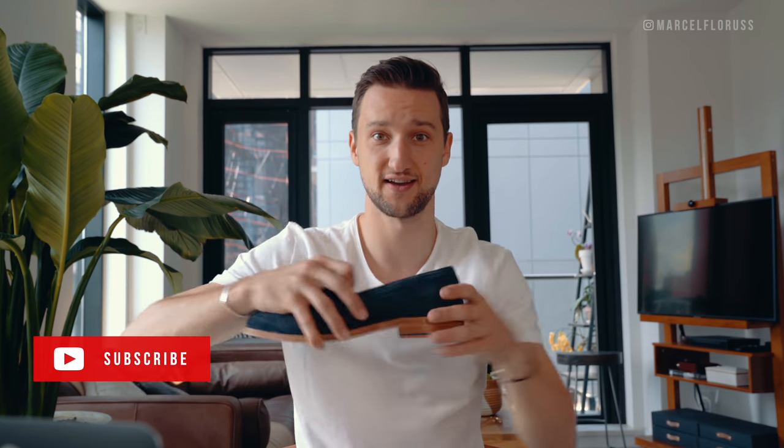What's up guys, my name is Marcel, welcome to my YouTube channel One Dapper Street and welcome to another episode of our Getting Dressed series, where I show you how I put my outfits together step by step. Today we're gonna focus on loafers.